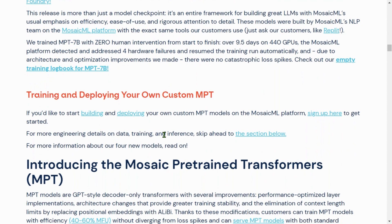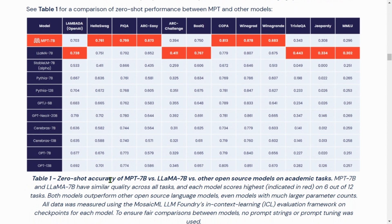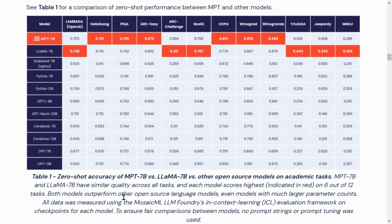Looking at the performance benchmarks, they performed zero-shot accuracy comparisons. On the y-axis are the different models, with MPT-7B at the top compared to LLaMA-7B, one of the best models to date. Benchmarked against other open source models, both MPT-7B and LLaMA-7B scored 6 out of 12, making them equally competent — but MPT-7B provides additional benefits such as being open source and available for commercial use.